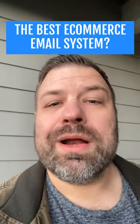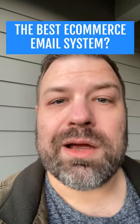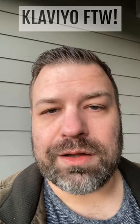All right, so a lot of people ask me what is the best e-commerce email system to use? I get a lot of people looking at MailChimp, a lot of people looking at Klaviyo, some people looking at OmniSend. To me, hands down, Klaviyo all day long.